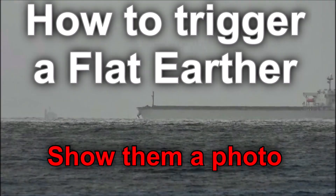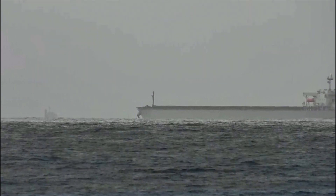How to trigger a flat earther: show them a photo. All it took was two ships and a camera. I took this photo a few days ago which shows two large ships, and one of them looks like it's sinking.